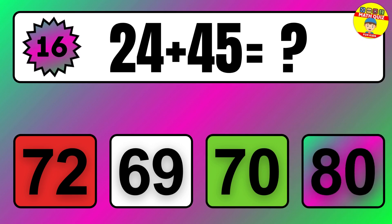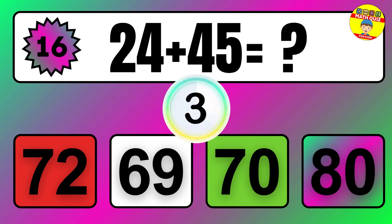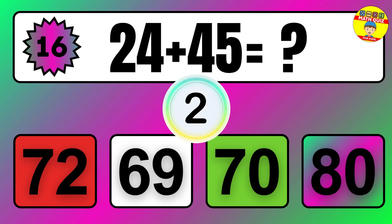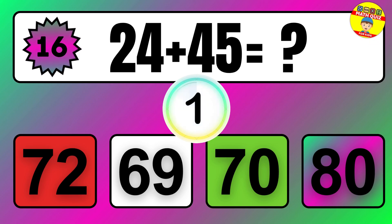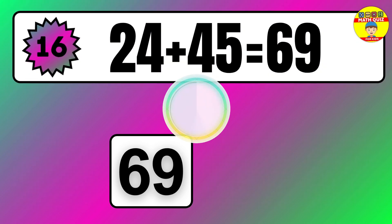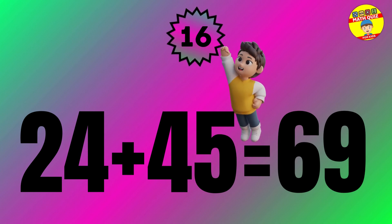Question 16. 7 plus 6 equals what? So the answer is 7 plus 6 equals 13.